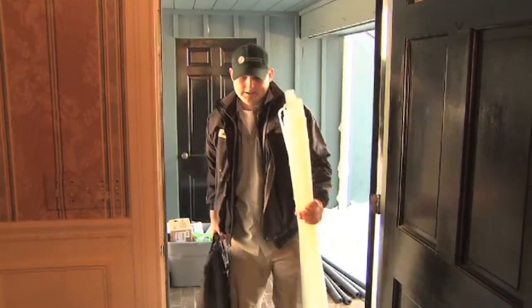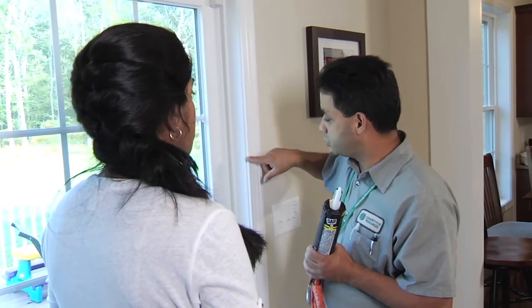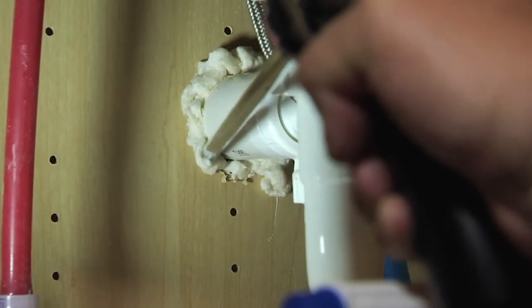Once air leaks have been identified, technicians perform on-the-spot weatherization measures such as air sealing that includes caulking around windows, door frames, and piping, filling gaps between attic joists and where plumbing, wires, and ducts come through walls.